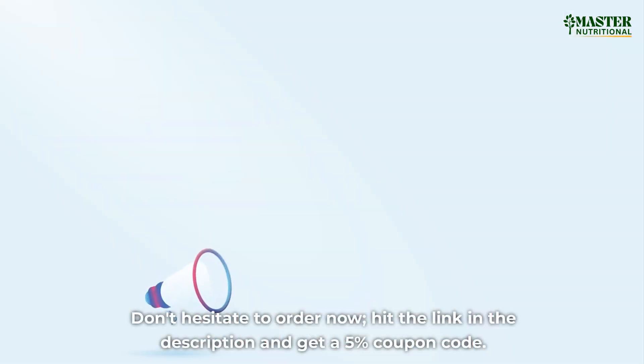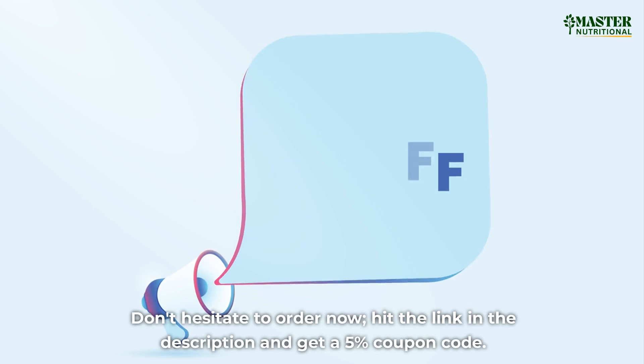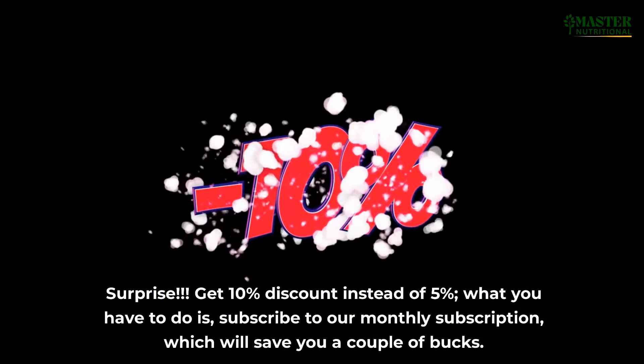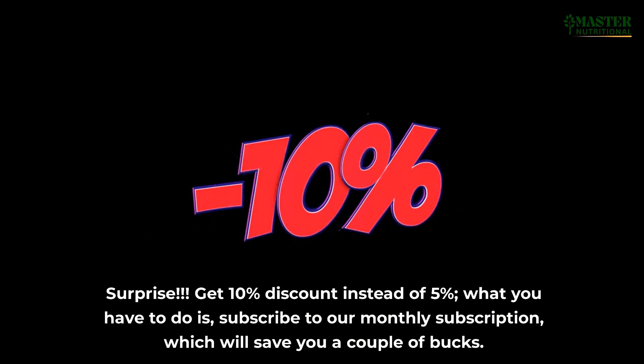Don't hesitate to order now. Hit the link in the description and get a 5% coupon code. Surprise — get 10% discount instead of 5%! All you have to do is subscribe to our monthly subscription, which will save you a couple of bucks.